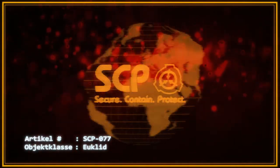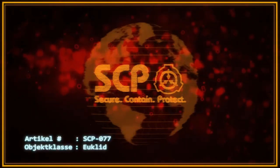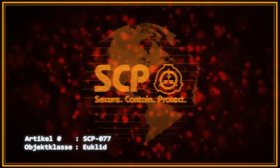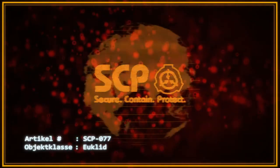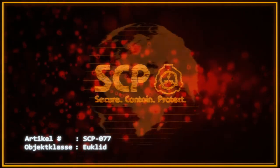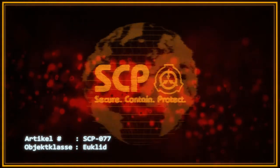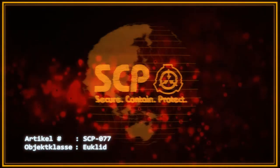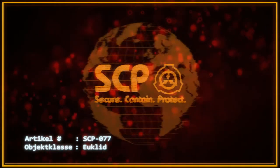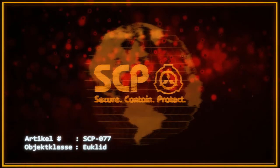Versuche, SCP-077 dauerhaft in undurchsichtige Behälter einzuschließen, sind jedoch gescheitert, da das Artefakt ausreichende Mengen von SCP-077-1 produziert hat, um diese Behälter explosionsartig auseinanderzureißen. Sämtliches biologisches Material, mit der offensichtlichen Ausnahme von SCP-077-1 selbst, das mit SCP-077-1 in Kontakt kommt, wird sofort in einen zerflüssigten, übel riechenden Schleim transformiert.